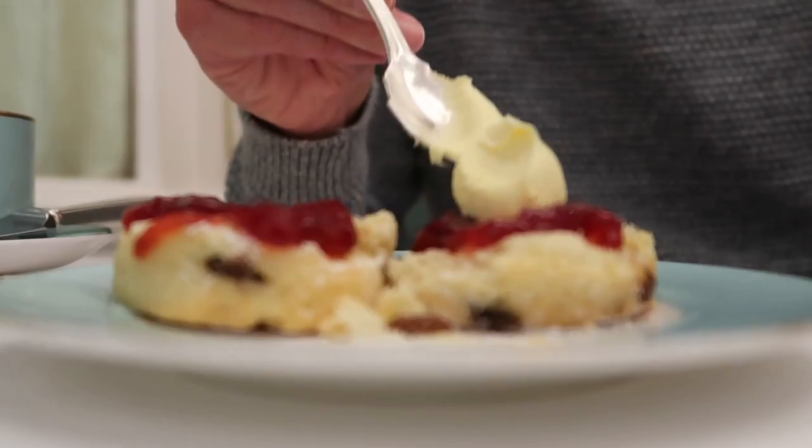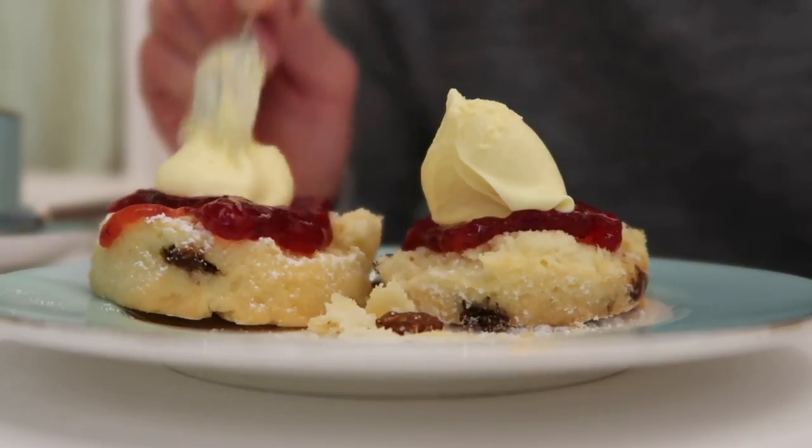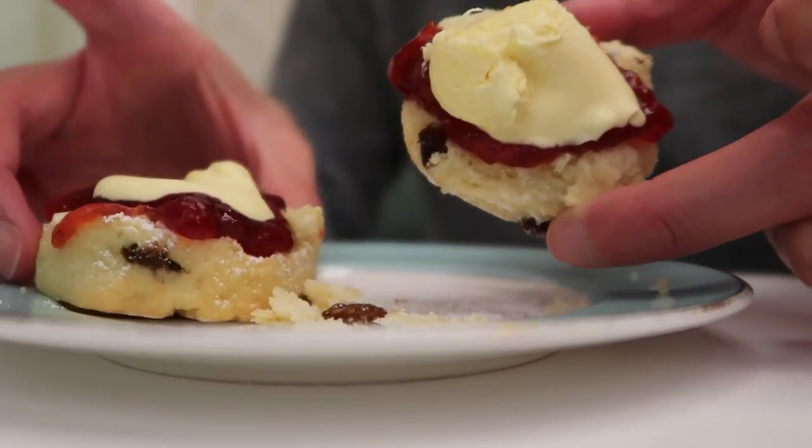Look at that clotted cream — it's like a heart attack in a bowl. It looks good but it's not too good for you, so not too much. That scone is good! I think I slightly overdid it with the clotted cream, but you need to finish it with some tea because it's quite rich.